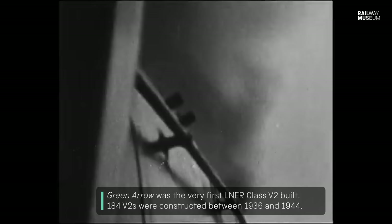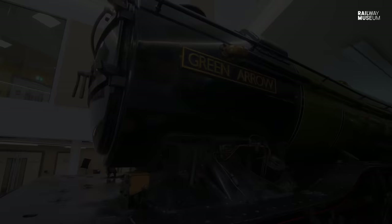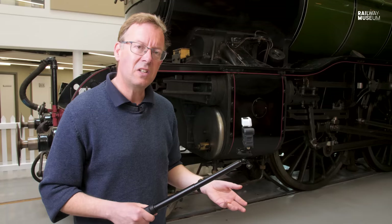As a mixed traffic engine, Green Arrow and its sisters could pull both goods and passenger trains with equal ease. Green Arrow came into the National Collection in the 1960s and is the very last survivor of its type — it is the only V2 locomotive in existence today. So what makes it special? What makes it go? Let's have a look at it in some detail.